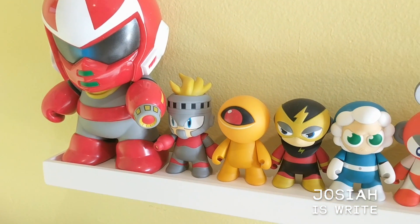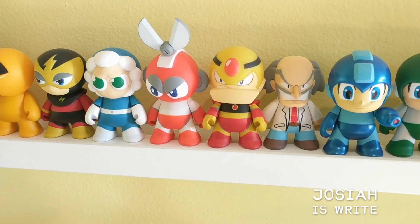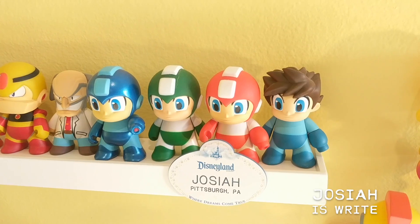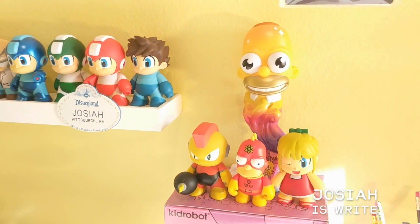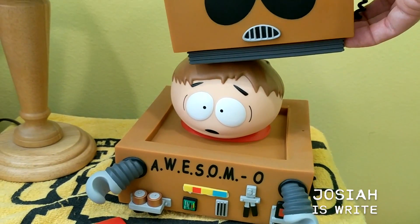The Mega Man line begins with Break Man, who was a Comic-Con exclusive. The rest — you can see Cut Man, his scissors had to be attached separately as they would not fit in the box. The shiny metallic Mega Man, Mega Man without his helmet as in Mega Man 2 at the beginning. We have Mr. Sparkle, and of course my one South Park figure: Cartman as Awesimo.